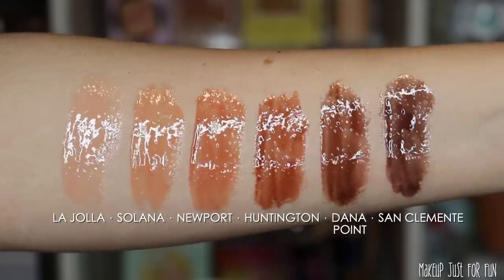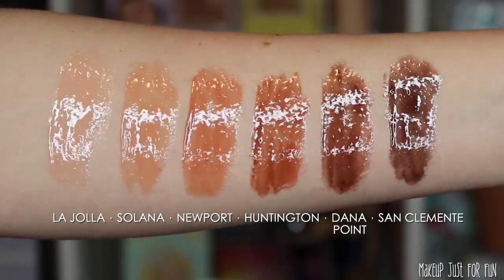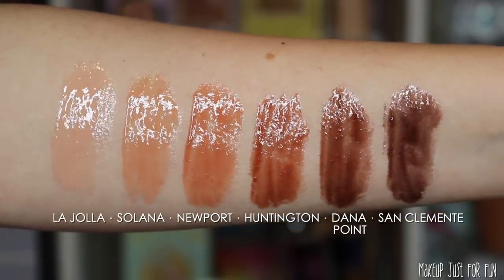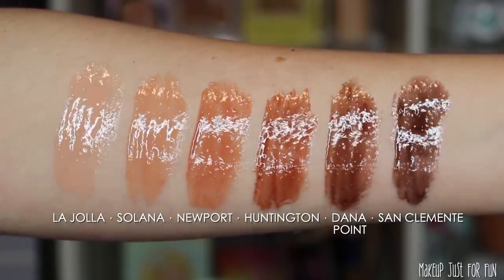I wanted to show you an arm swatch of all six shades together so you can compare and contrast the colors. This range definitely feels like it was aiming for a 'your lips but better' gloss across a wide variety of skin tones, and it seems like they really nailed it. I find all of these pretty flattering — I don't usually love lighter, milkier glosses but something about these actually works well for me. Newport and Huntington are my two absolute favorites.